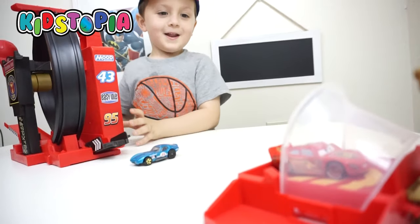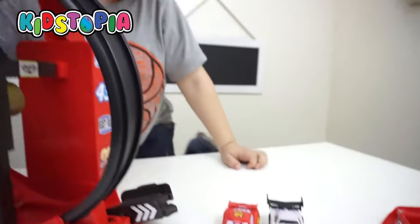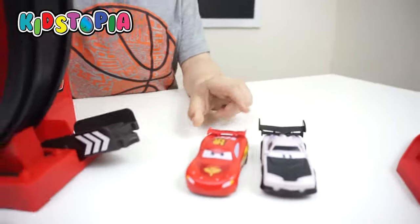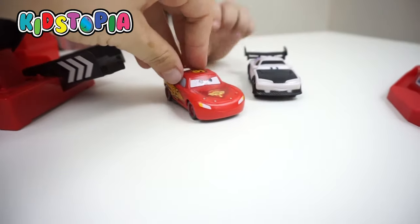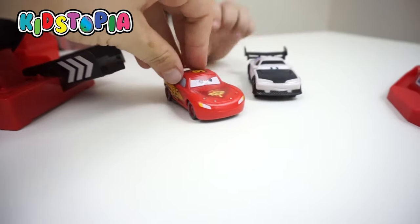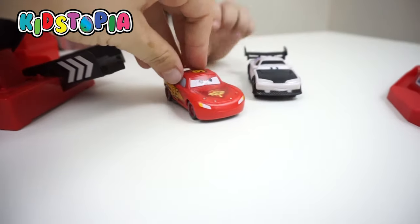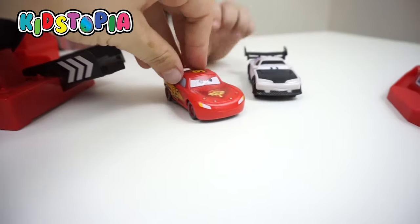They look the same! That's pretty awesome! So this is the one that came with the box, and this is the one that came separately — it changes colors. The next one we have is Boost, and it's also a color changing car. It goes from purple to white. That's pretty cool!